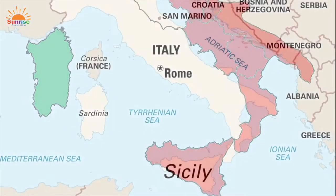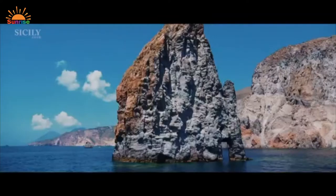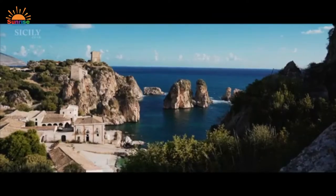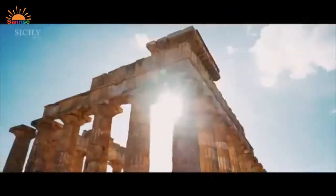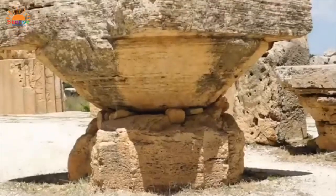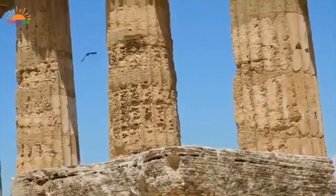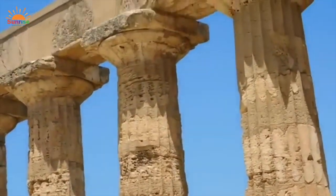Let's begin our adventure in Sicily, the largest Mediterranean island rich in history. The Valley of the Temples has the well-preserved ruins of eight ancient Greek temples. It brings together the temples of gods and goddesses, as well as the area of the necropolis and sanctuaries outside the walls.